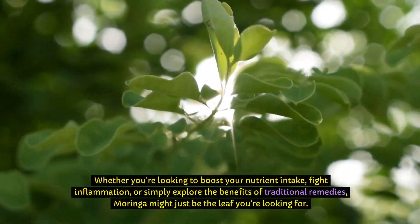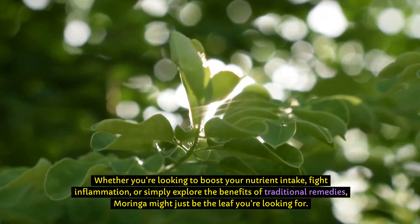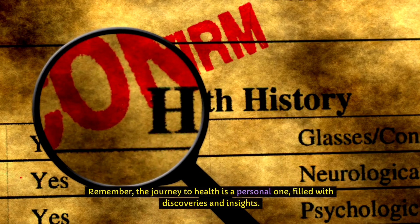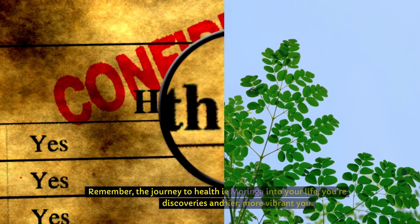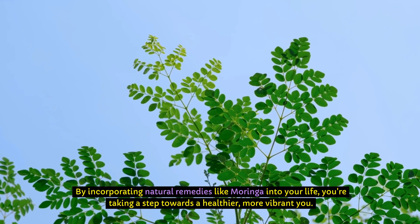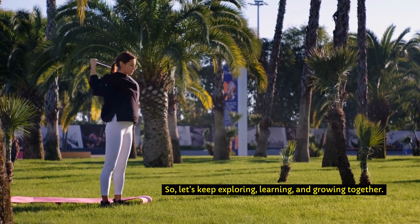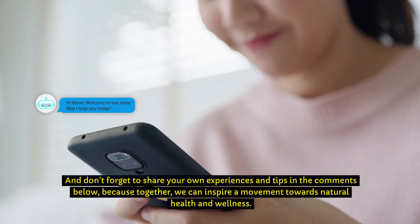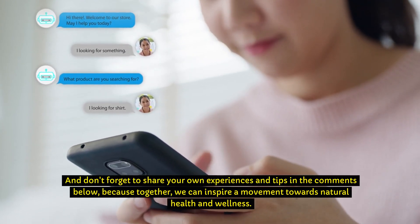Whether you're looking to boost your nutrient intake, fight inflammation, or simply explore the benefits of traditional remedies, Moringa might just be the leaf you're looking for. Remember, the journey to health is a personal one filled with discoveries and insights. By incorporating natural remedies like Moringa into your life, you're taking a step towards a healthier, more vibrant you. So let's keep exploring, learning, and growing together. And don't forget to share your own experiences and tips in the comments below, because together we can inspire a movement towards natural health and wellness.